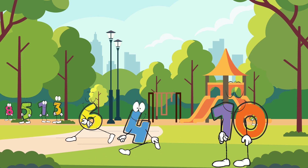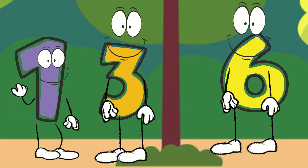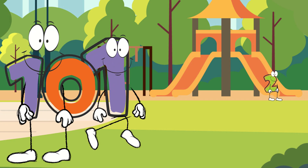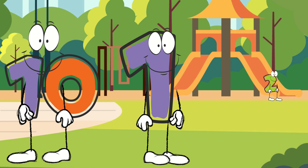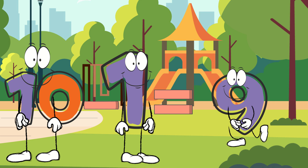Fantastic job, everyone. Now let's do another subtraction. Number ten, please stay there. And number one, please come to the front. Number ten, what is the result of ten minus one? That is quite easy. Ten minus one equals nine. That's right, number ten. Ten minus one equals nine. Number nine, please come to the front.